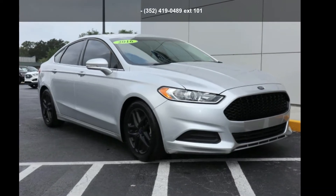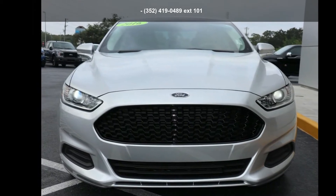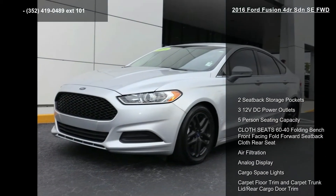Check out this Ford 2016 Fusion 4-door SE FWD. If you are looking for a first-rate auto, this one could be yours today.